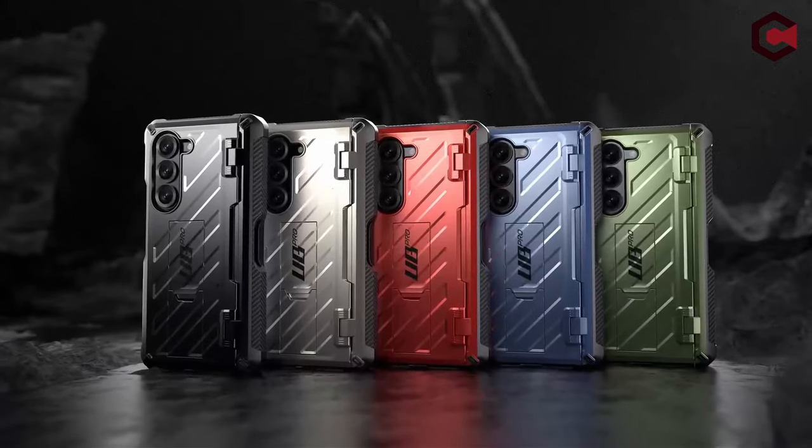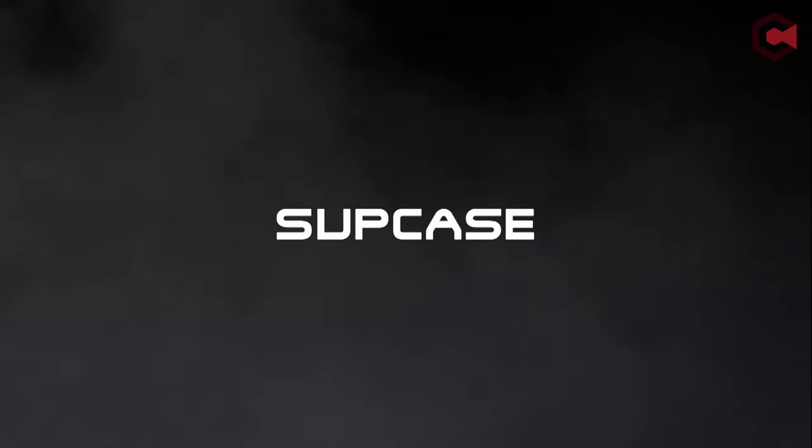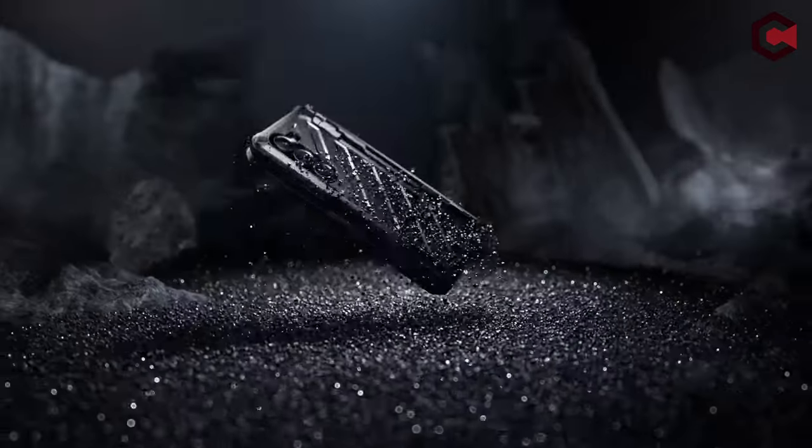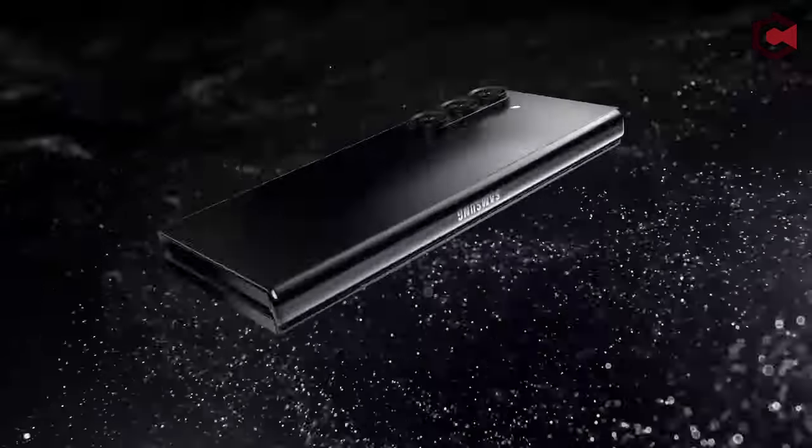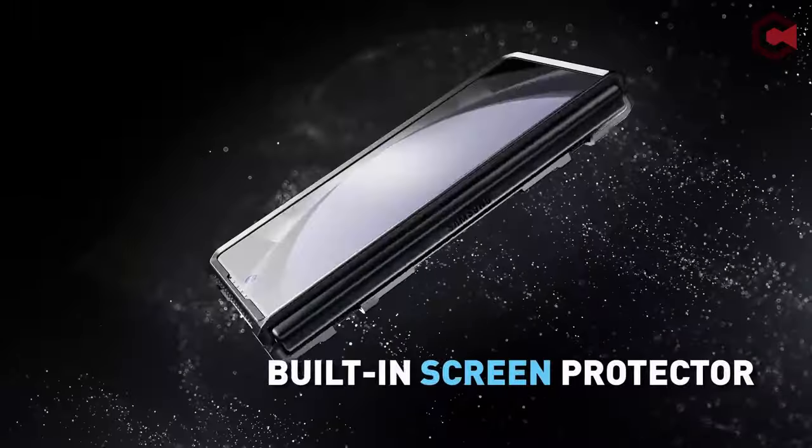The case is a precise two-piece application that snaps securely in place and requires a break-in cycle for optimal fit. Meeting military drop test standards, MIL-STD-810G-516.6, this UAG case provides increased shock protection.